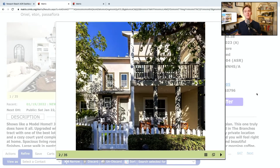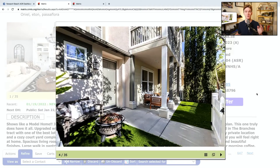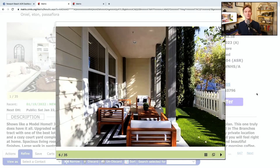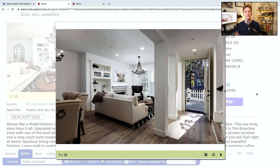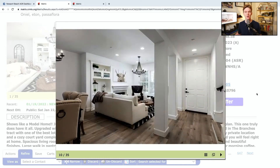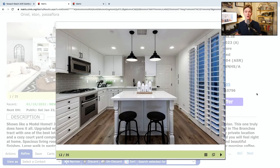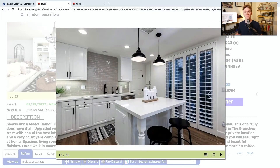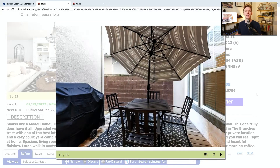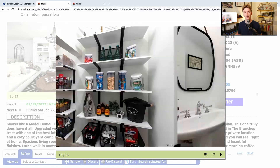Coming in at number three, we are at 14 Passaflora Lane in Ladera Ranch. This home is also beautifully staged. It's a three-bed, two-and-a-half-bath home with 2,071 square feet of interior space, built in 2004. This is a townhome with a two-car garage, and it's actually brand new to the market, so if you want to jump on it, feel free. It's got a list price of $929,000 and a cumulative monthly HOA fee of $468.